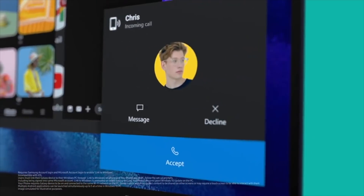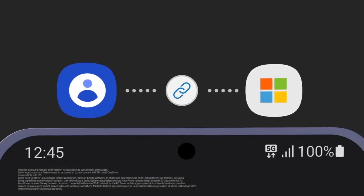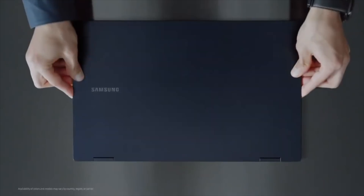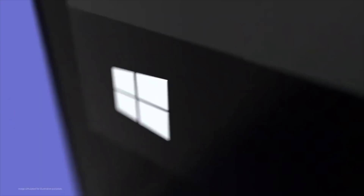Not just that, you can also receive phone calls on your laptop, use mobile apps thanks to Link to Windows, and have that amazing app sync for all your Microsoft and Samsung applications. For the first time, Samsung is bringing the core essence of their Galaxy software to their Windows 10 laptop.